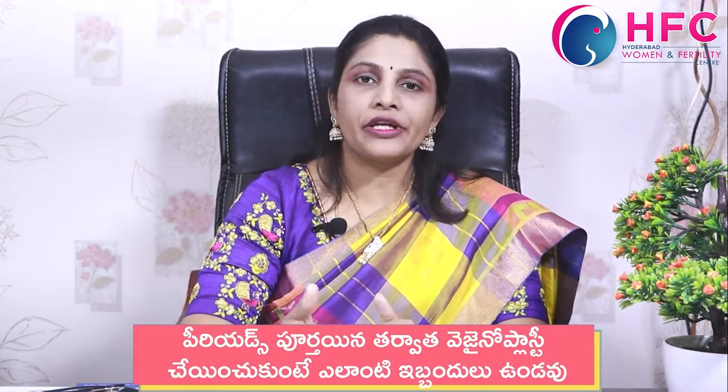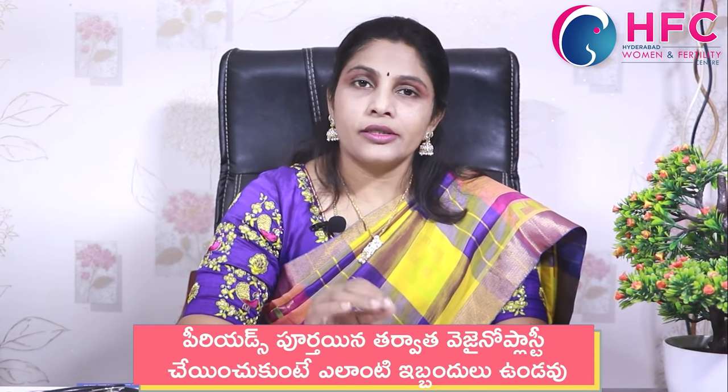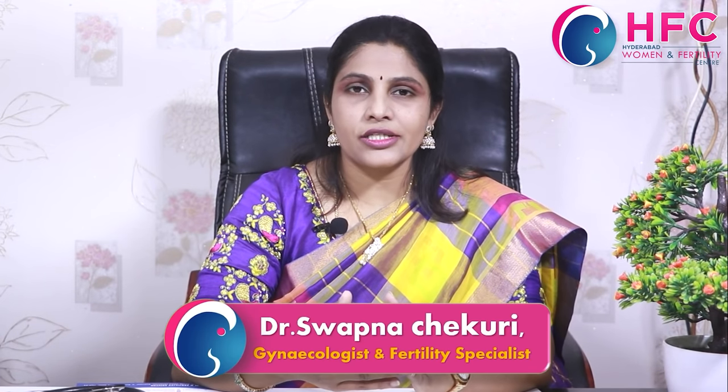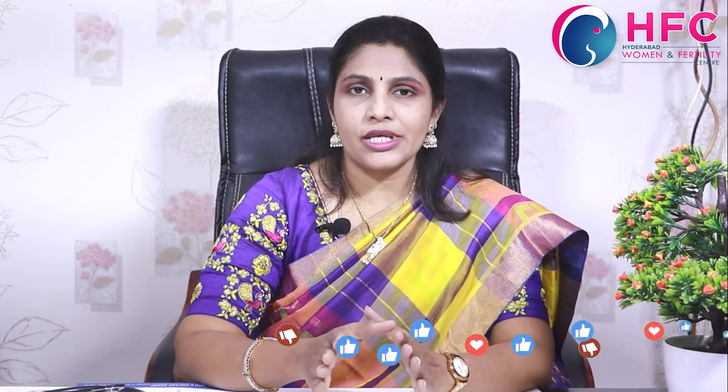After the 6 to 8 week recovery period, you can resume all activities including regular activities, stretching exercises, and even intercourse. The ideal time for vaginoplasty would be after your menstrual period, as continuous menstrual flow can cause irritation to the surgical site.